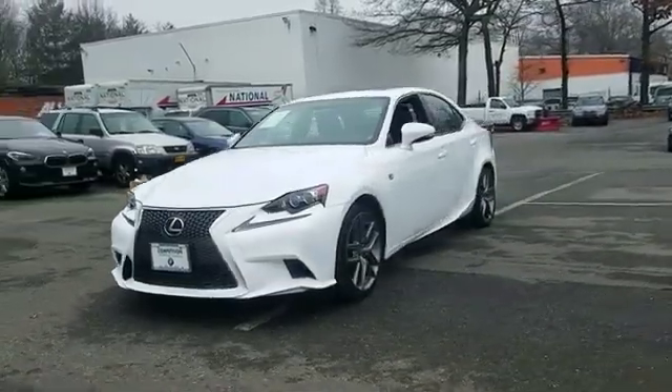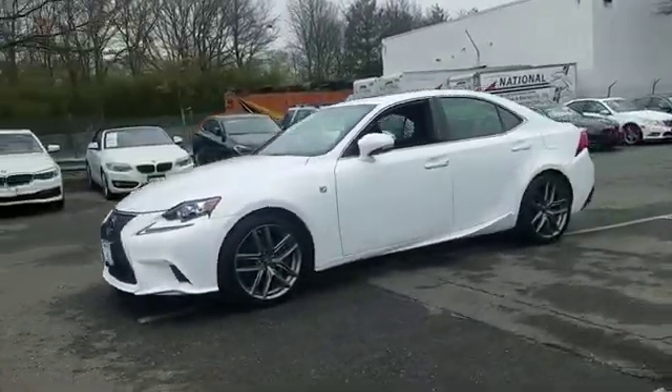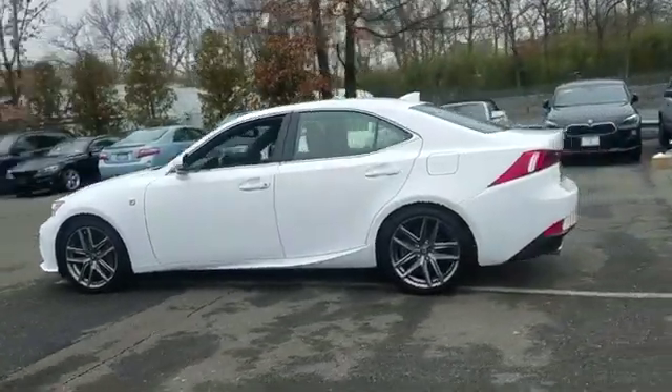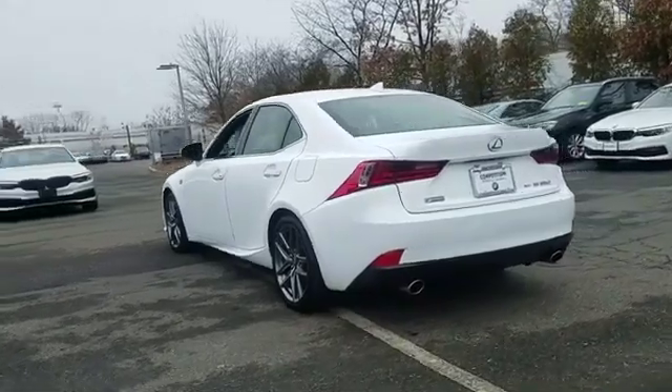2015 Lexus IS 350. With less than 1,000 miles on the odometer, this sedan combines safety and comfort with style and performance.